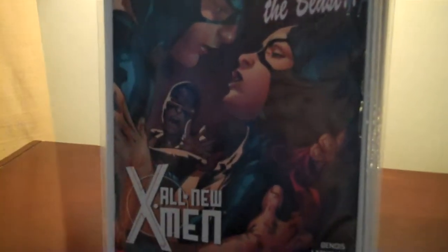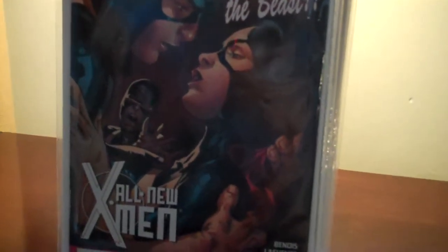I'm going to try and make this a quick video. First of all, I'll go through my pull list. I ended up picking up the last All-New X-Men number 15.